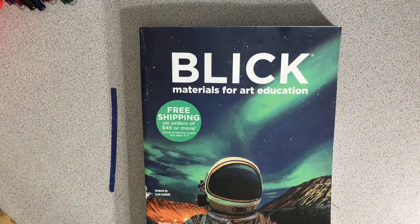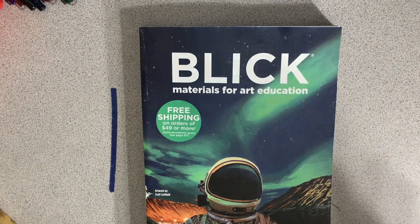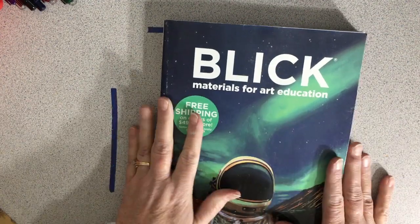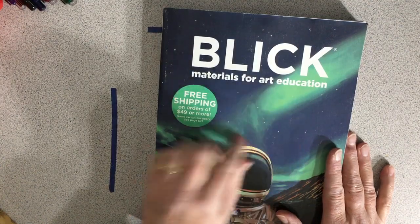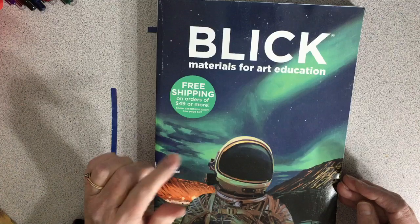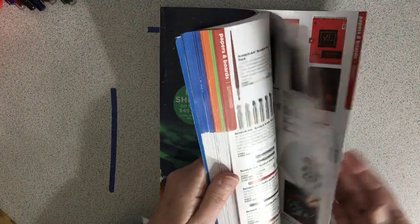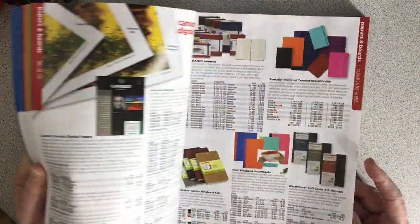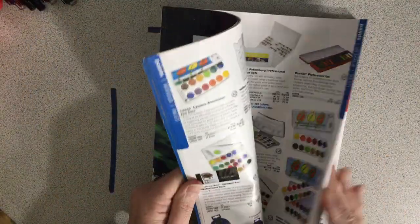Hi everyone. My husband's getting home late today, so I'm going to go ahead and get my journaling done. I'm just going to show you a couple things. At work we get the Blick art catalog - dickblick.com - and the 2018 came and my boss doesn't want it, so they just give it to me. So I have the 2018 Dick Blick art supply catalog to browse through and dream.